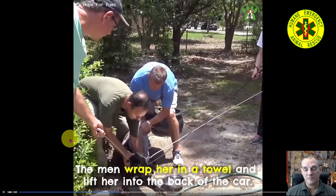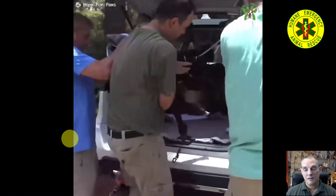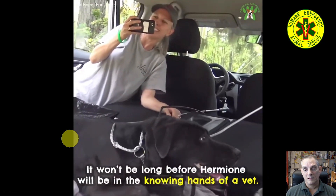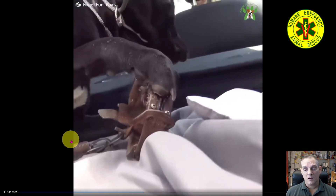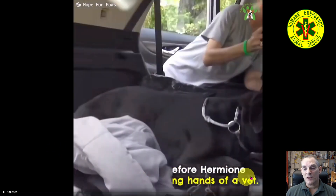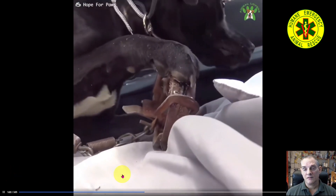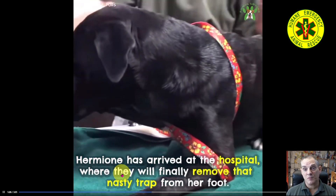Let's keep going. Right now out in the field with the muzzle on, I would immediately move that trap. I'm not taking it to the hospital to get the trap off — the trap's coming off in the field. The longer it's on, the more trauma is being caused, and the less likely a limb is to be able to be saved.